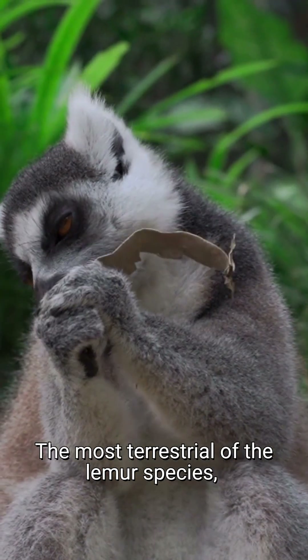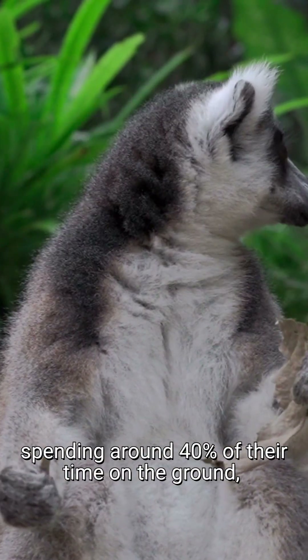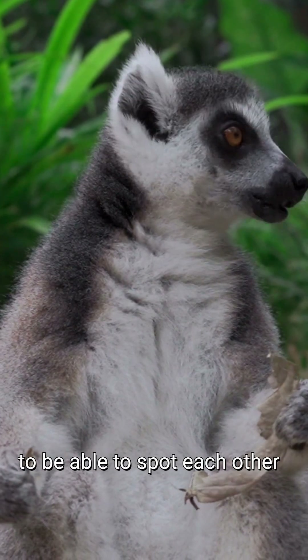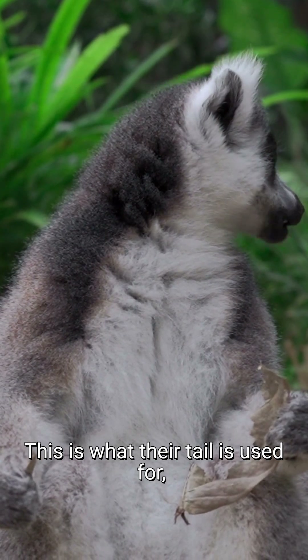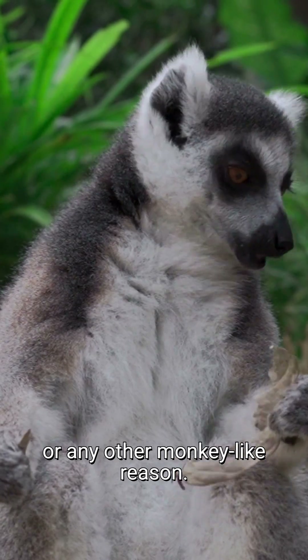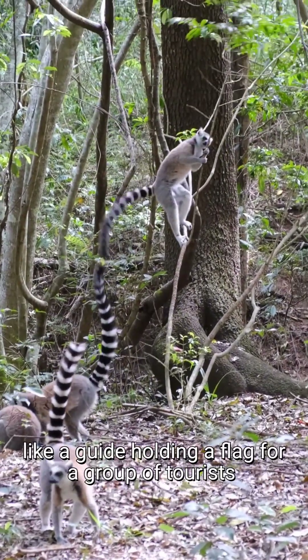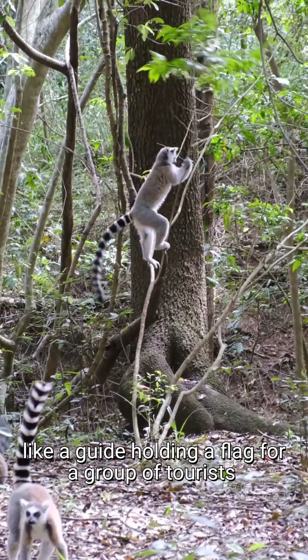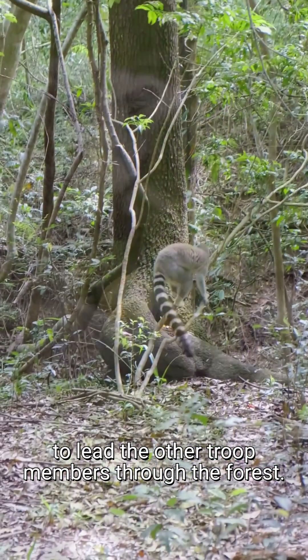The most terrestrial of the lemur species, spending around 40% of their time on the ground, ring-tailed lemurs have adapted to be able to spot each other through tufts of grass. This is what their tail is used for, as it can't be used as an extra limb or any other monkey-like reason. Instead, the lemurs stick their tails bolt upright, like a guide holding a flag for a group of tourists, and use its vividly striped tail to lead the other troop members through the forest.